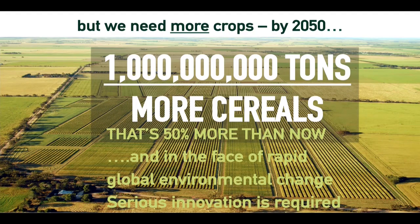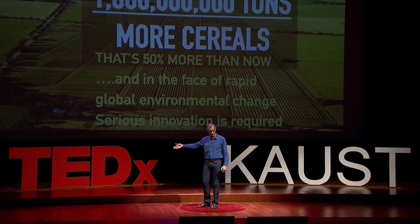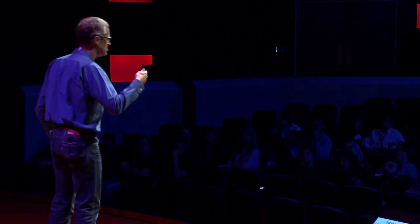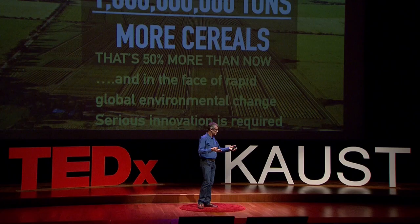Everybody tells us we need more food. The FAO says we have to increase cereal production by over 50 percent by 2050 - we need one billion tons more cereal, an increase from two billion to three billion tons. That's not that long away. So we have this massive need to increase world food supply sustainably, increasing productivity per hectare, even faster than we have been doing over the past 50 years, in the face of large and accelerating global environmental change and significant threats to water supplies that we can document from the NASA satellites.